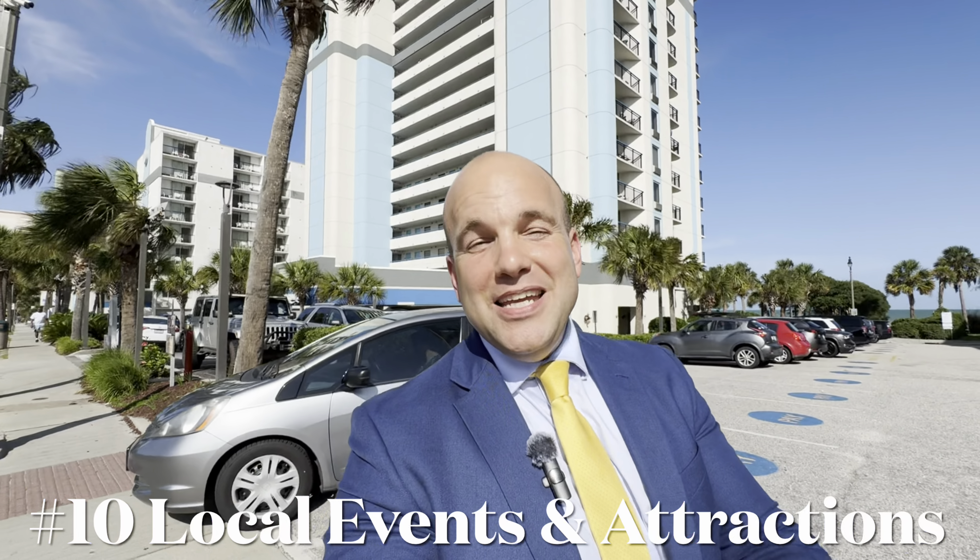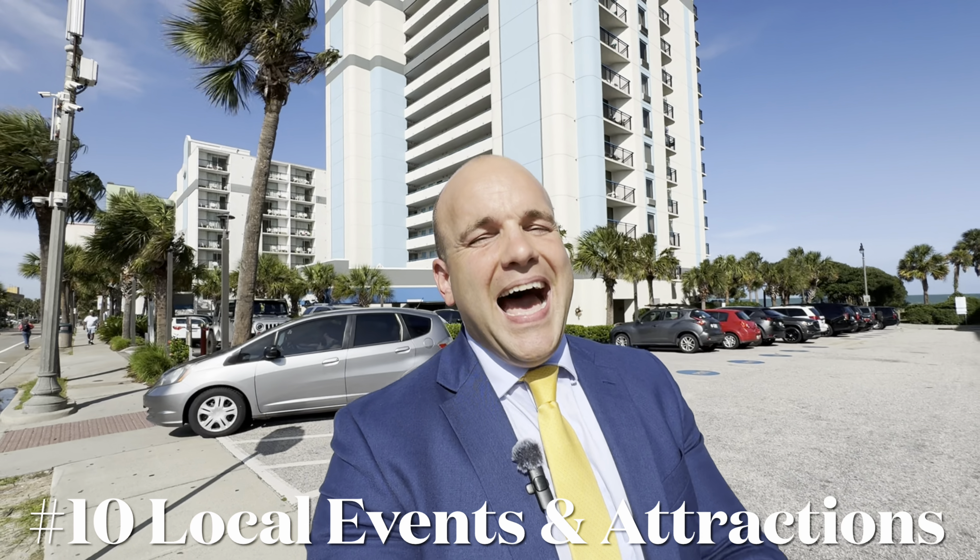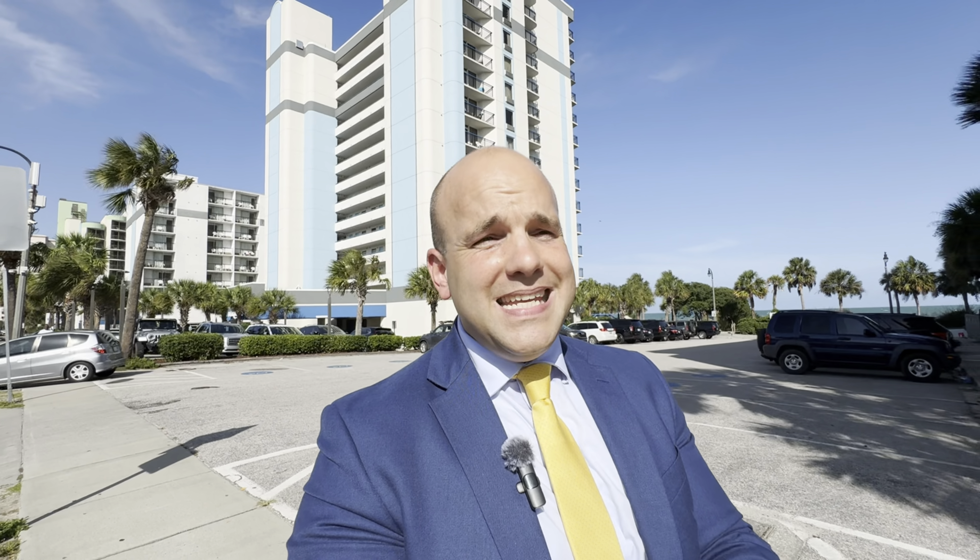Number ten is utilizing local events and attractions. Create special packages for local events, festivals, and holidays. Hop on ChatGPT and ask it how many local events and festivals there are in Myrtle Beach — the Myrtle Beach Marathon, the Myrtle Music Festival, and that's not even scratching the surface. Build special packages, offer discounts, incentives, or vacation packages, and run Facebook ads for them.